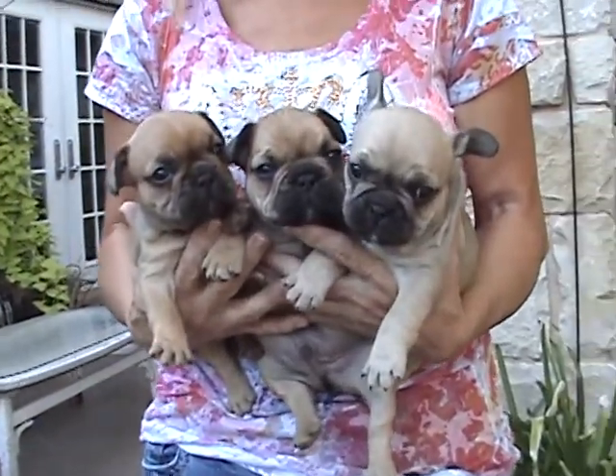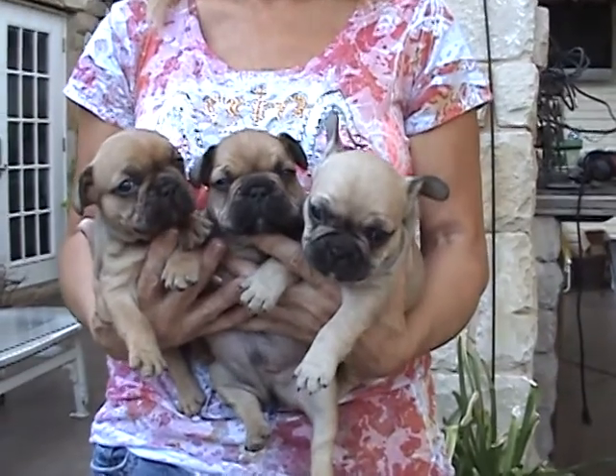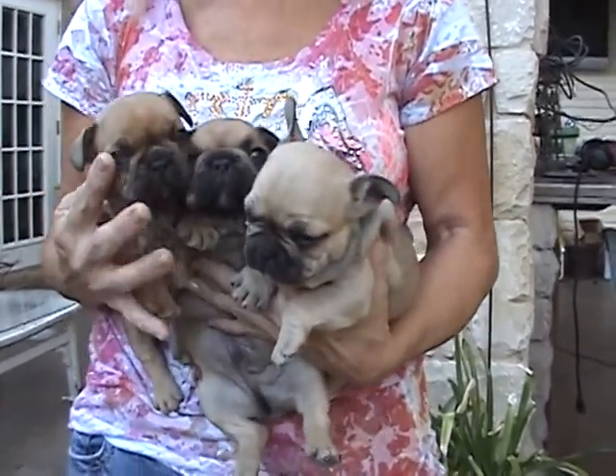So here we are, October the 3rd. These are Kiera's puppies — they were born September the 2nd, so they are right now four weeks old.